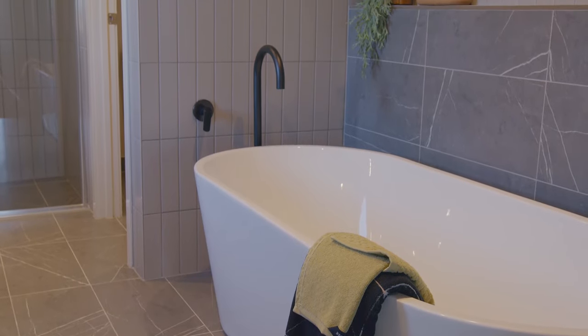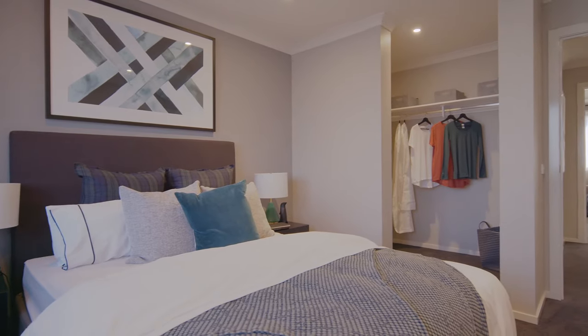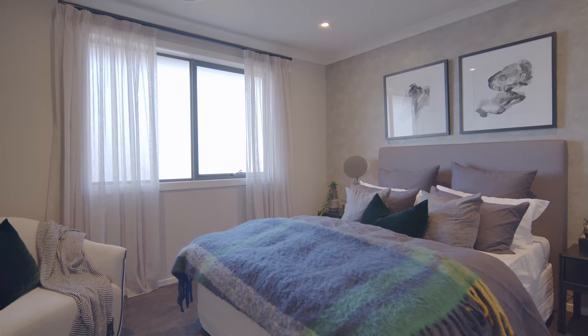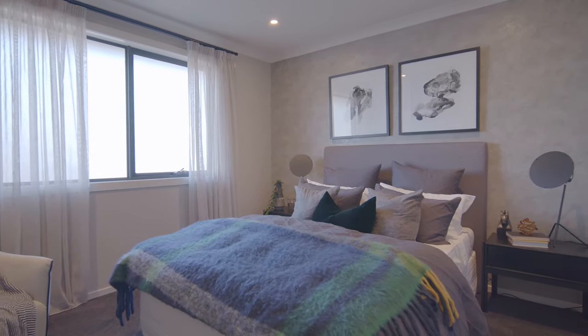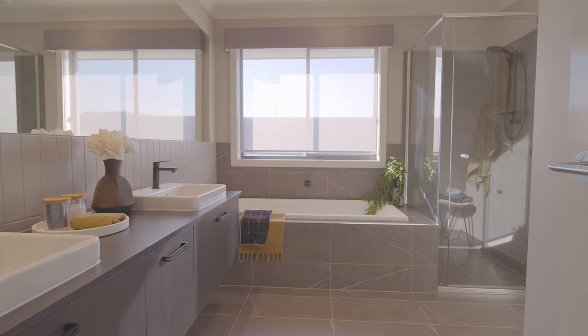On the other side of the upstairs lounge are three more generous bedrooms, each with their own walk-in robe. By locating all the bedrooms upstairs, it ensures a quiet zone where you can retreat to for peaceful rest. Plus, there's also a bathroom across from each room, so you won't have to deal with bathroom-sharing arguments.